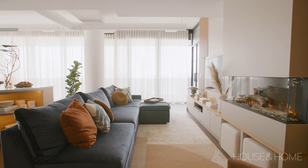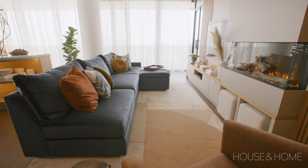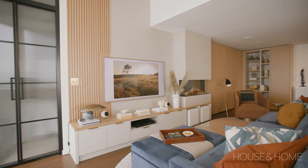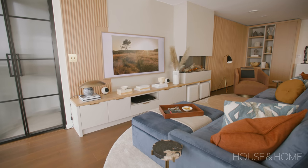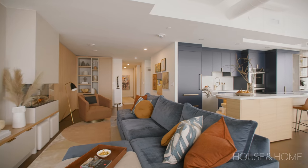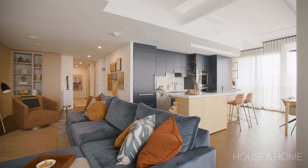We went a little large with the sofa — there's no real way to sugarcoat it. However, my clients are both gifted vertically. The paramount thing was it had to look good but also be comfortable and fit them and their lifestyle. One of the reasons we ended up choosing that gorgeous blue velvet for the sofa is because it worked really well with the color of the kitchen cabinetry, and my clients love it.